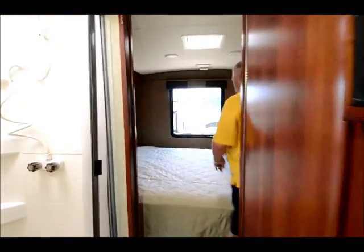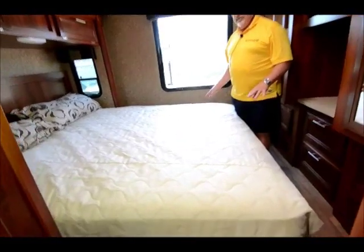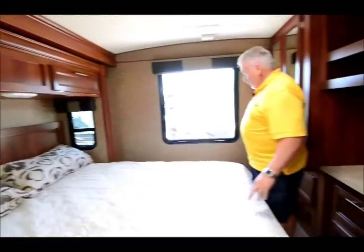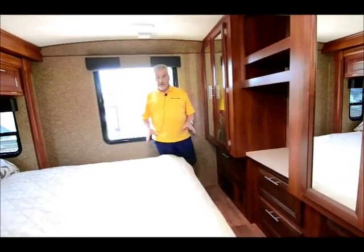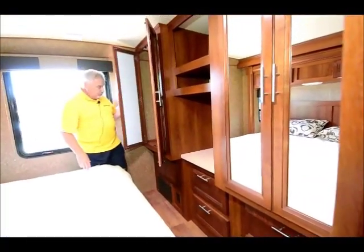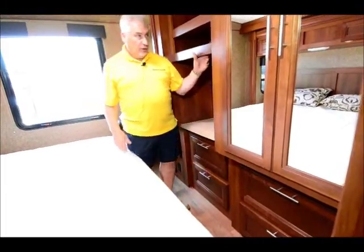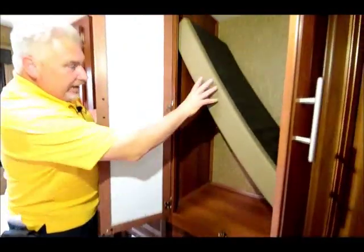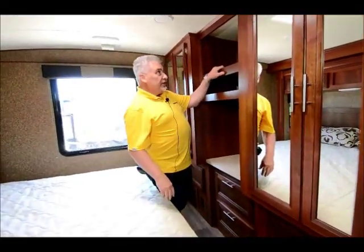As we come into the bedroom, one of the unique things about this 30-footer is it has a king-size bed — 72 inches wide. There's nobody else out there doing that unless you get into a diesel motorhome or certain high-end Class A motorhomes. This is a very affordable Class A motorhome with a king-size bed. There's lots of storage across from it — a his-and-her storage closet with drawers underneath, a vanity for her, and another storage closet. You can also add another TV up here if you want.